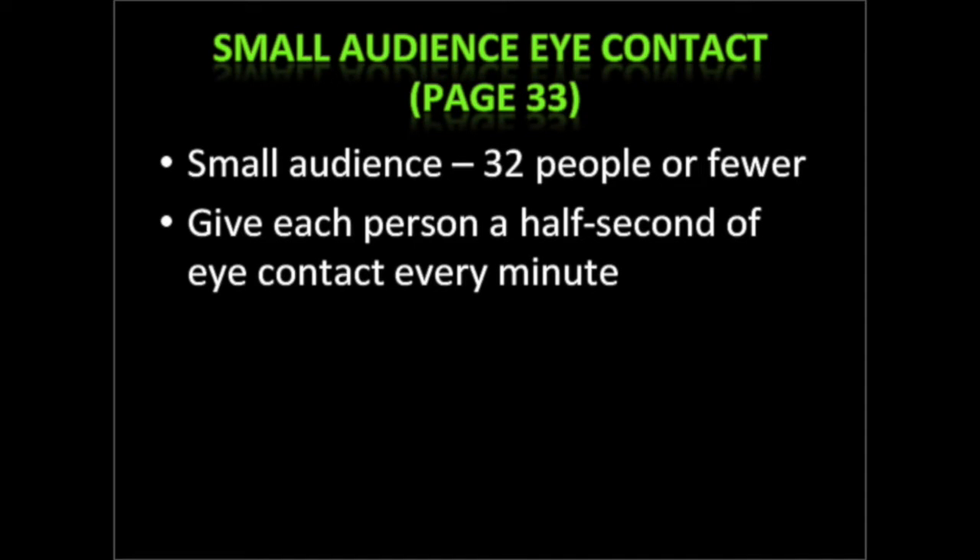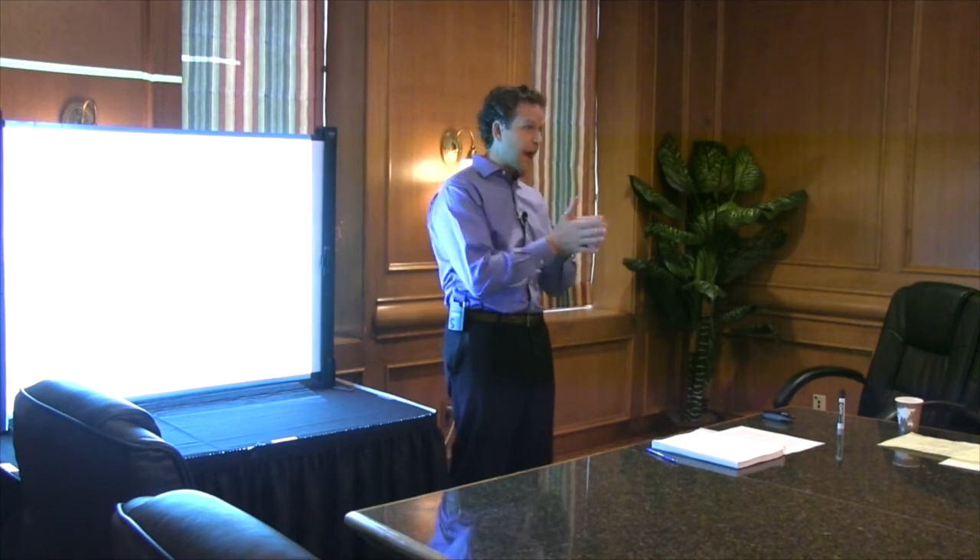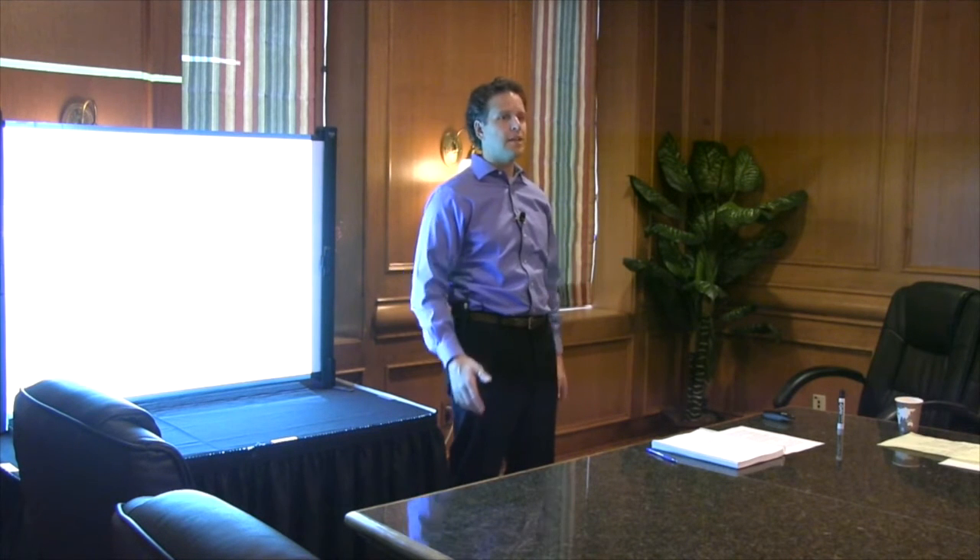Now let's talk about your eyes. On page 33 at the bottom, if you have a small audience — I define that as any group of 32 or fewer — you can give each person a half-second of eye contact every minute. I've been doing that with each of you. Most trainers, when they hear this, say 'whoa, this changes everything' — because they had no idea.